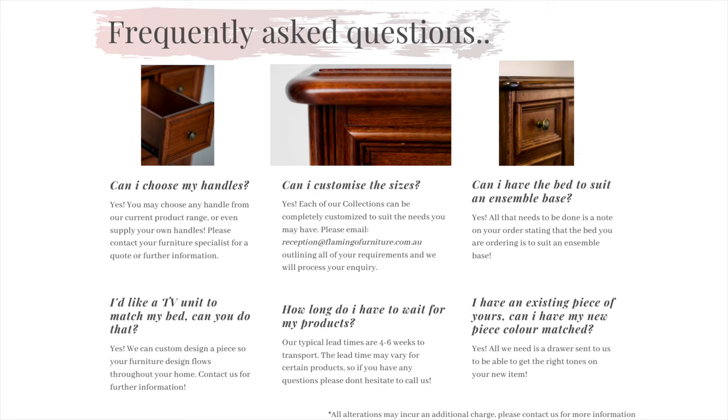Five, I have an existing piece of yours in my home, can I have my new piece colour matched? This is a very common question we get asked and the answer is yes. As we have our very own spray booths and amazing spray technicians we can create your new product to match your existing one. Some colour variations may be evident based on the timber features and grain because every tree is different.